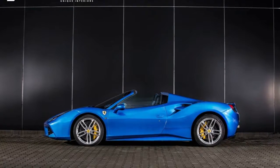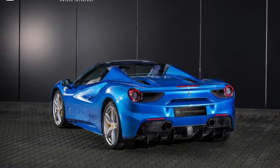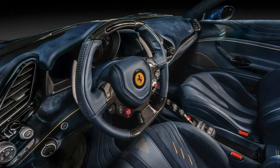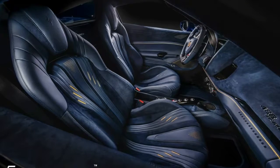Carlex Design gives the Ferrari 488 Spider a bespoke interior. The artisans over at Carlex Design have a pretty clear picture of how the Ferrari 488 Spider's cabin should look, and it includes plenty of leather and Alcantara. The two materials, in different shades of blue, cover good chunks of the seats, dashboard, steering wheel, and armrest,